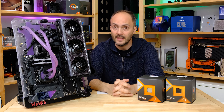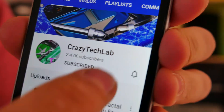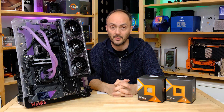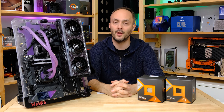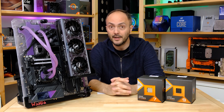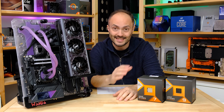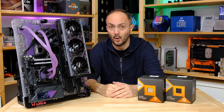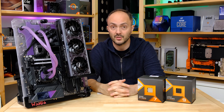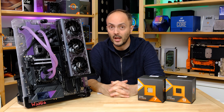Please subscribe to my channel and turn on notifications - it means a lot to have your support. I've got a whole bunch more content coming up, including new graphics card reviews. Are you thinking of getting the 7800X3D? Is this the CPU you've been waiting for before jumping to DDR5 or Socket AM5? Let me know your thoughts in the comments below.